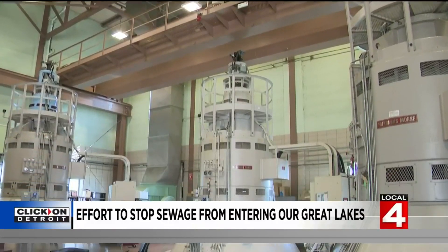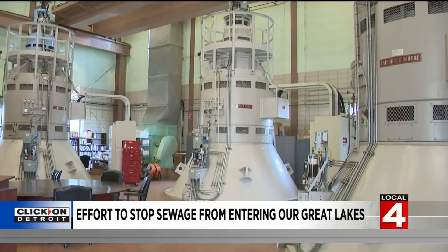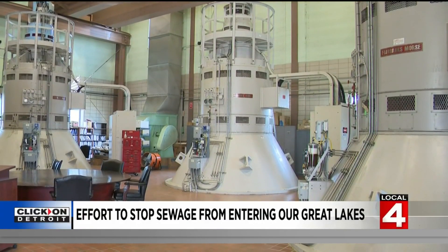Otherwise we'd flood every basement in St. Clair Shores. This station treats raw sewage and stormwater from most of St. Clair Shores and all of East Point.